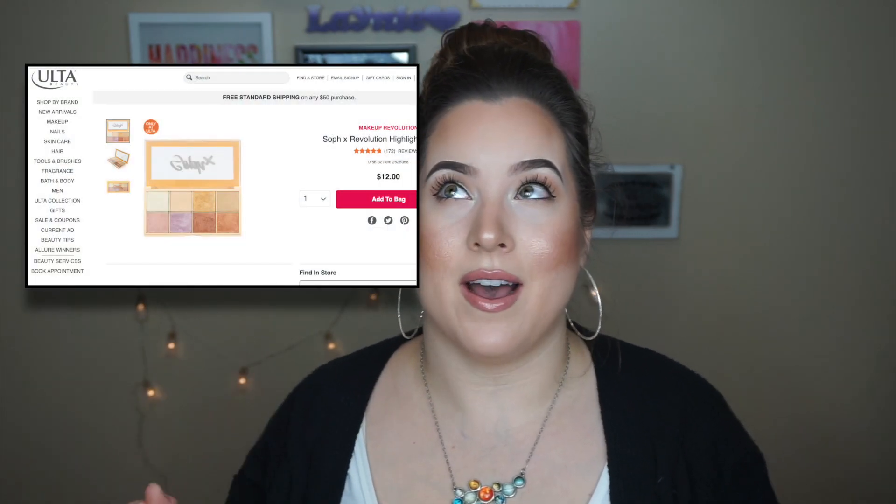The Makeup Revolution Soph Highlighter Palette. I'm wearing it today. The formula is beautiful. I'm wearing it on the inner corner, under the brow, on my lid, on my cheeks. I take the ones that are less of a really bold highlight and buff it out on my cheek, then pop a little bit of the brighter one on the cheekbone, a little down the nose, cupid's bow. They blend into the skin to give you the most radiant, glowy highlight ever. And again, for the price tag, so freaking nice.